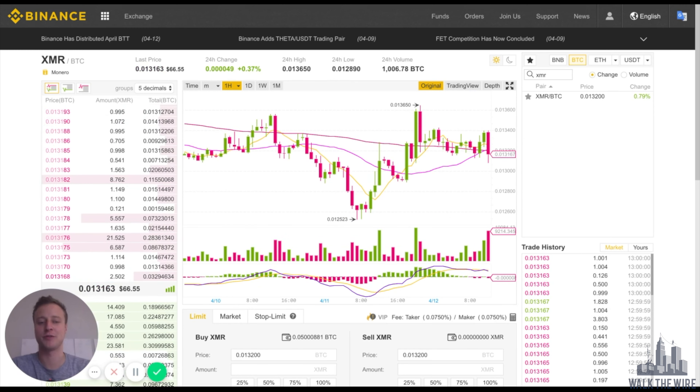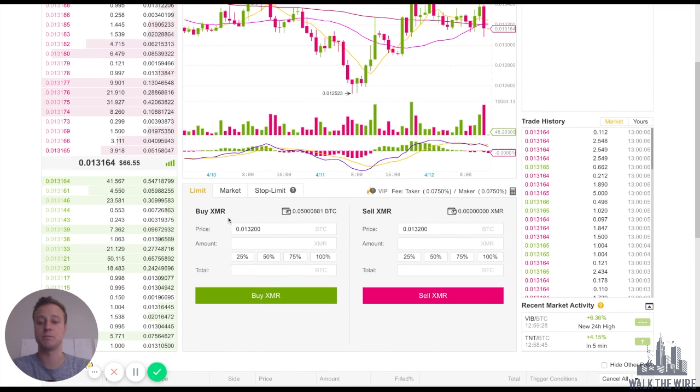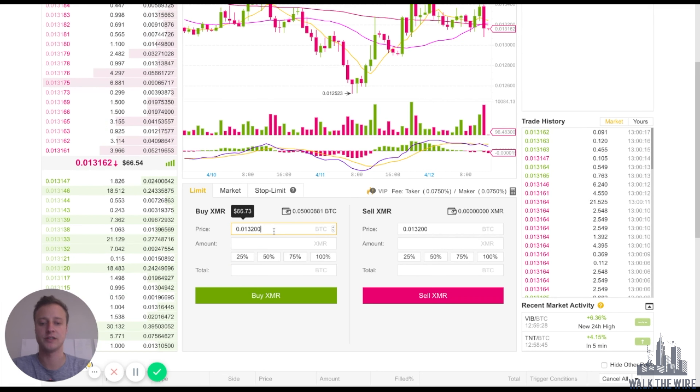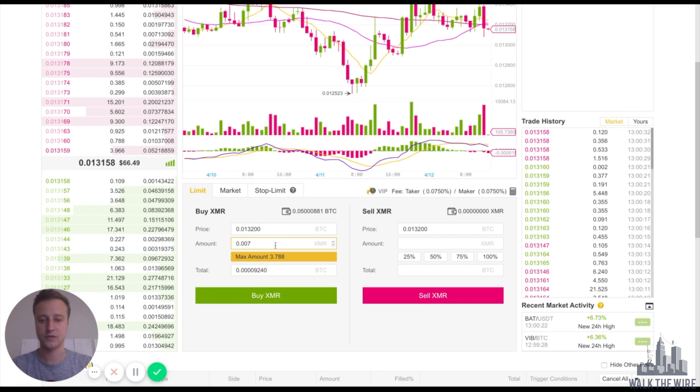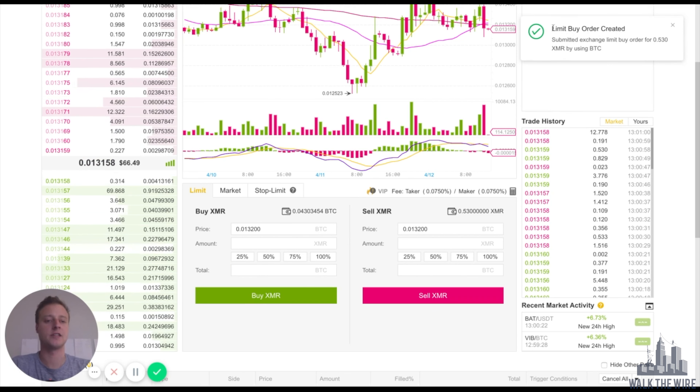I just had to pause the video for a second to make sure I had some Bitcoin in my account, but we're back on the Monero screen and we are all set. I'll be using Bitcoin to purchase Monero. I have 0.05 Bitcoin in my wallet. I'll select the price per Bitcoin I'd like to purchase at. I'm going to buy 0.5 Monero at a price of 0.0132 BTC per Monero, which will cost me roughly 0.007 Bitcoin. Let's go ahead and click Buy — it says my limit buy order has been created.